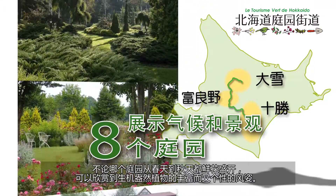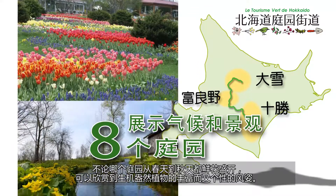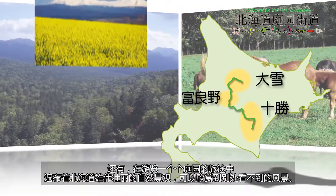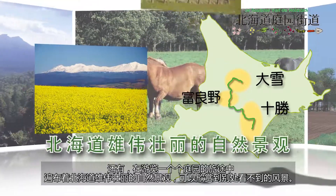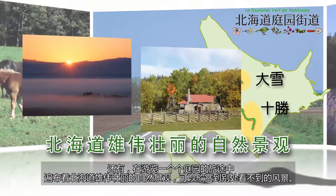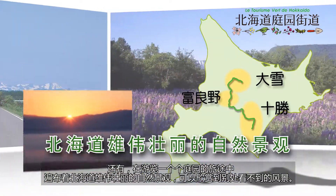In every garden, flowers bloom from spring to fall, and fresh plants make their characteristic appearances. As you move from one garden to another, the magnificent nature of Hokkaido spreads out before you, and you can enjoy landscapes you can't see anywhere else.